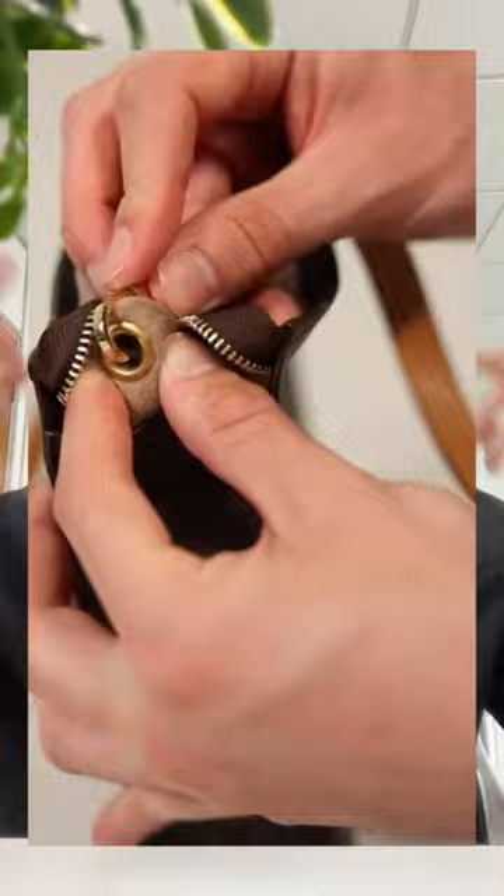Before I show you the new one I'm going to show you the old version of it. This is the Toiletry 26 — it's standard, it's okay. It was quite cheap, it was only £480 and that's a good price for something like this. But Louis Vuitton decided to discontinue this version because everyone was putting a pouch inside and then a chain and making it into an actual bag.